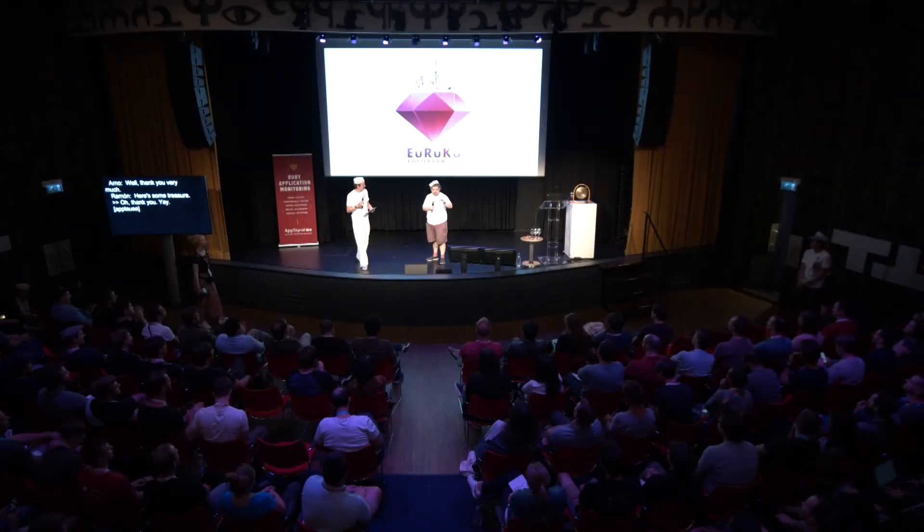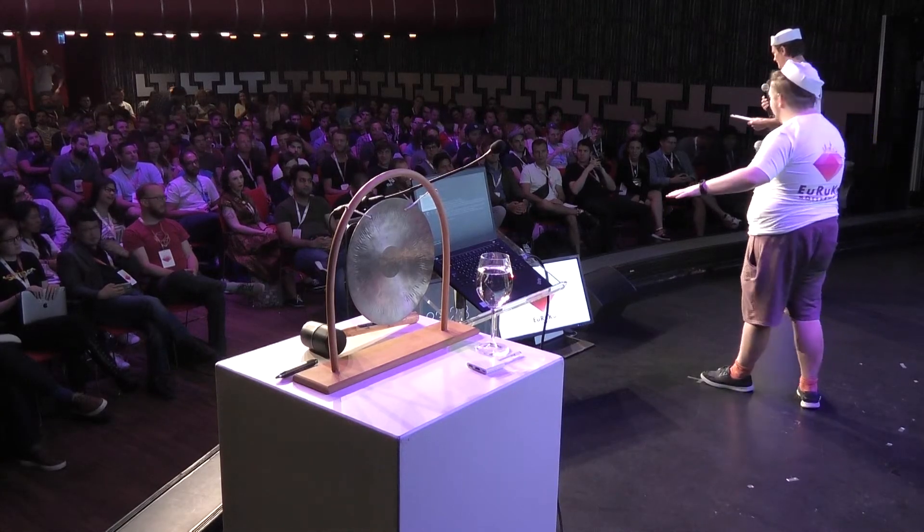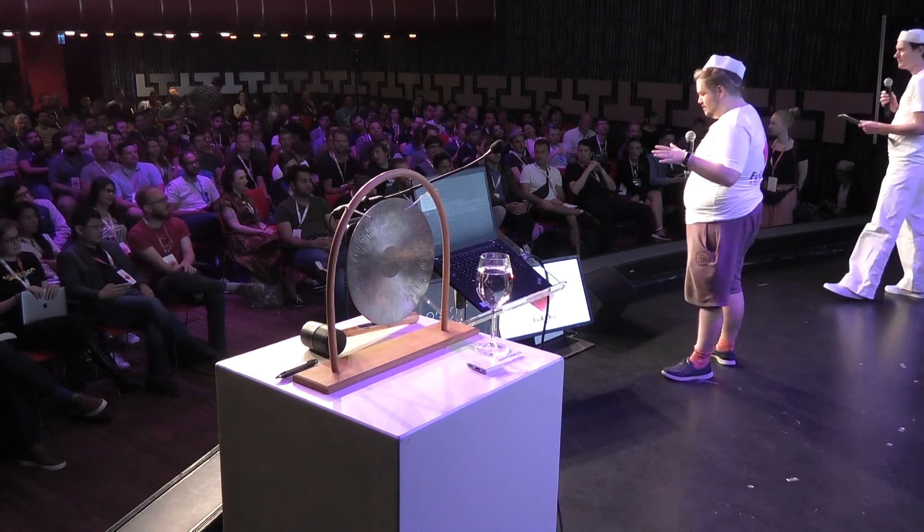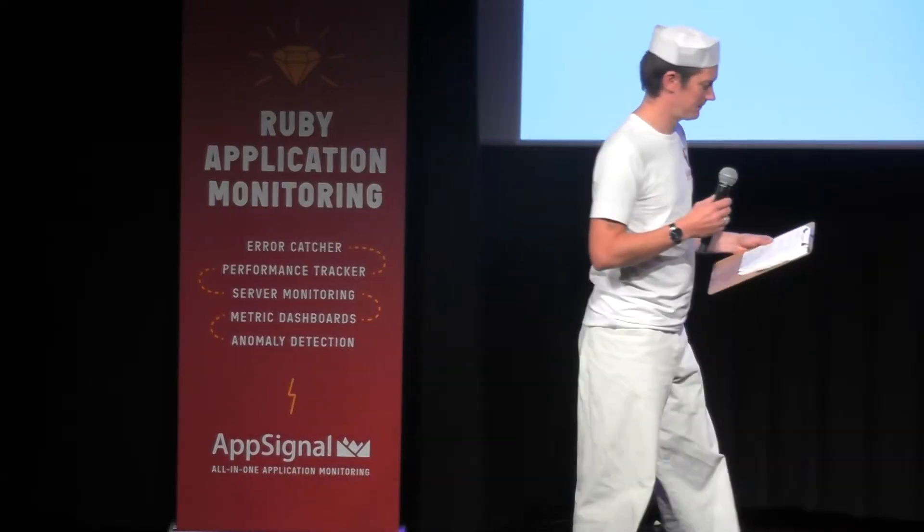All right everyone, please don't panic, but we've been boarded. Four salty buccaneers are going to have to come up here and explain themselves in the form of lightning talks. So Madison, Yulik, Miriam, Benjamin, could you please come forward to these seats and explain yourselves.